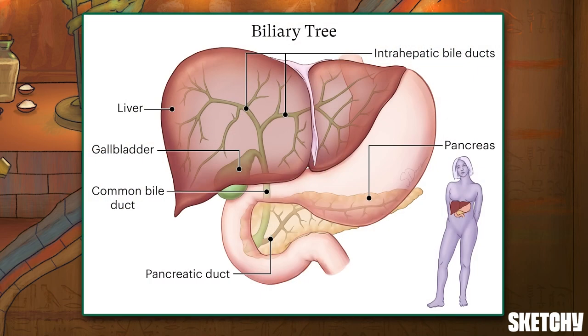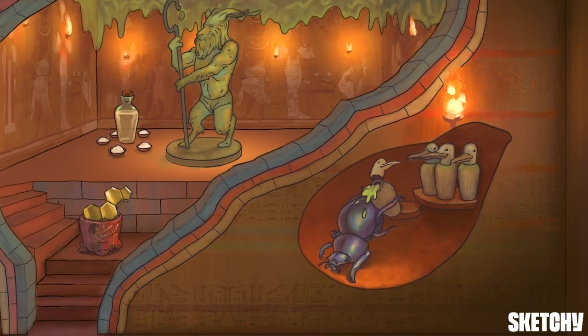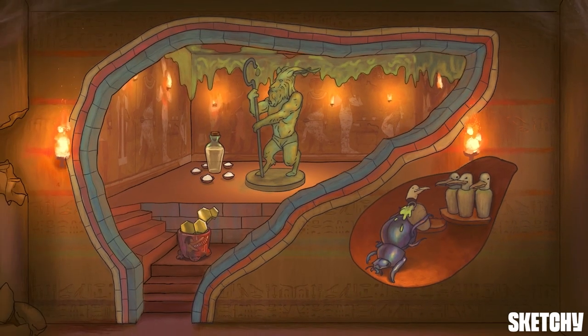One last thing: the gallbladder connects to a series of ducts called the biliary tree. The biliary tree includes the bile ducts in and out of the liver and the common bile duct that leads to the exocrine pancreas. If there's any sort of blockage in one of these ducts, it can cause problems with the liver, gallbladder, and even the pancreas. But right now, everything's still looking hunky-dory and not yet completely covered in green ooze.